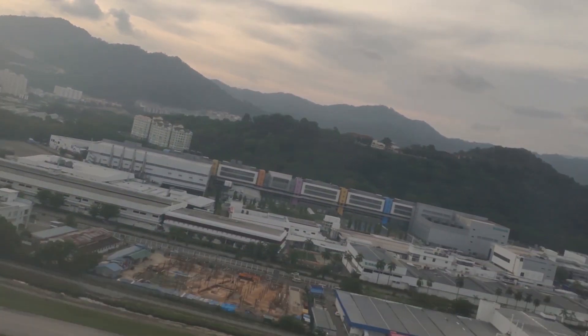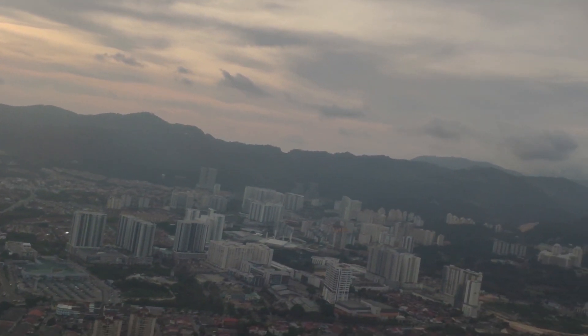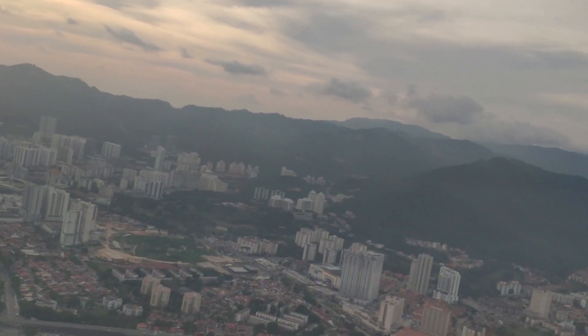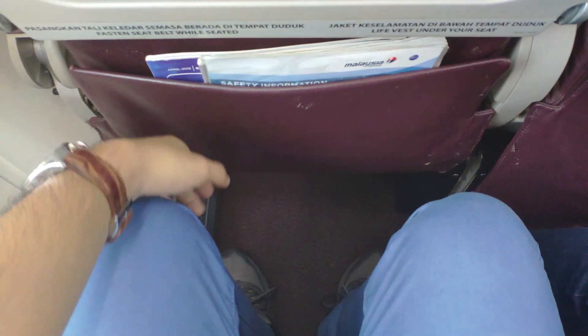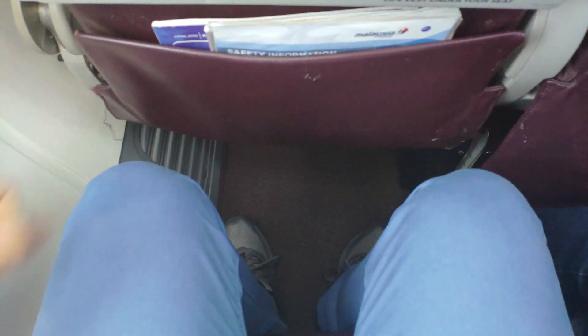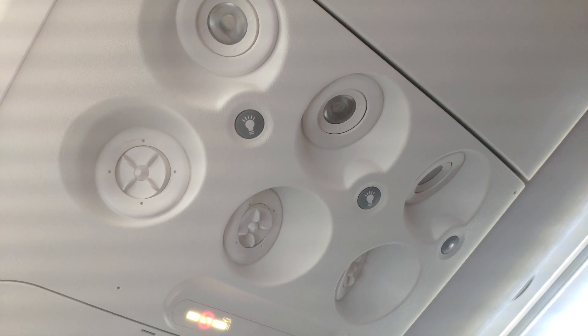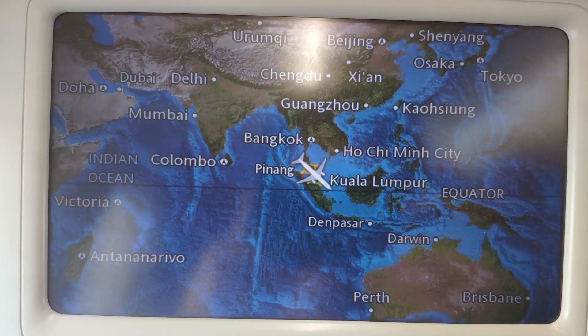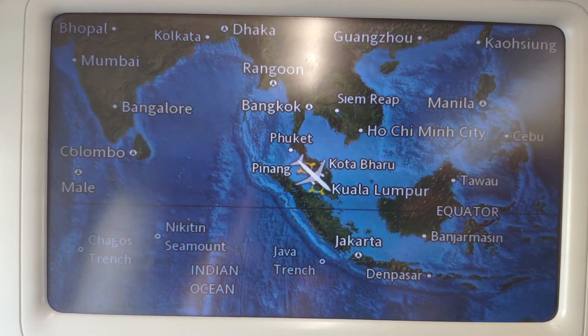Legroom was great for a short hop like this and the seats were rather comfortable. Individual air nozzles are present. The IFE was quite unresponsive to both the touch screen and the remote control.